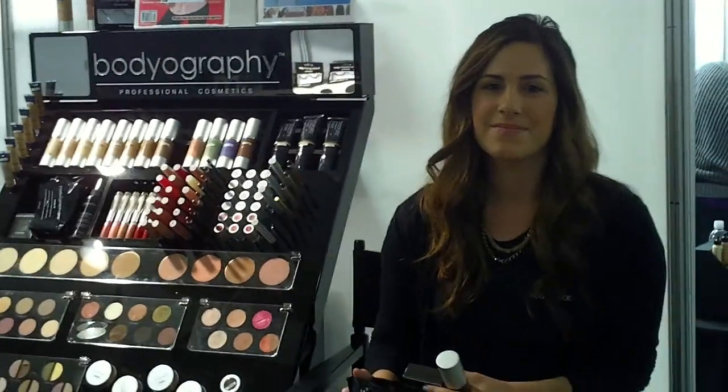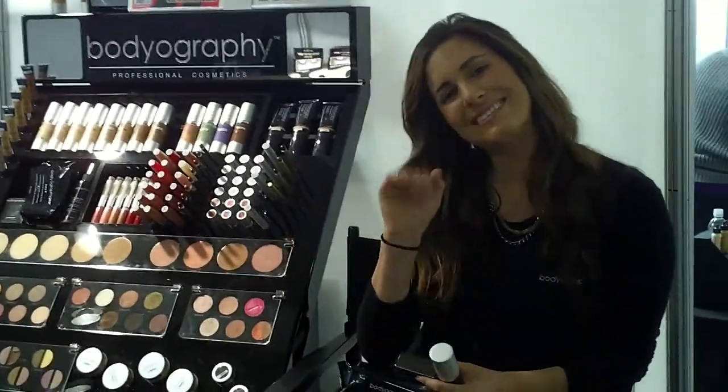Hi, we're at the LA Makeup Show, at the Bodyography booth. I'm Lori Leib, the Creative Director of Bodyography. I just wanted to show you some of our WOW products.